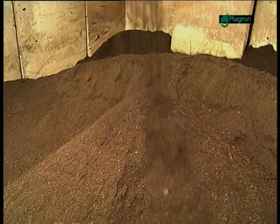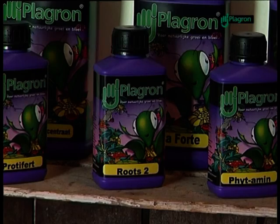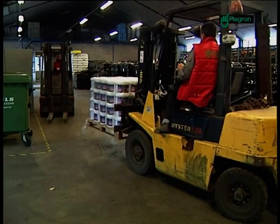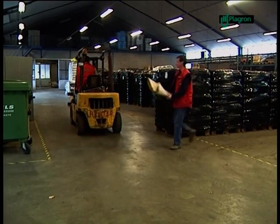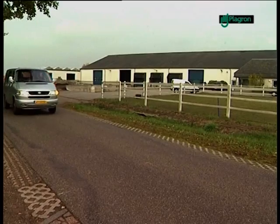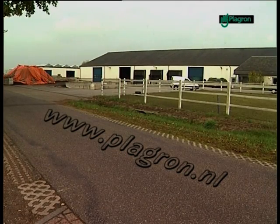But Plagron does more. The company has developed a very extensive range of biological food supplements. These supplements contain all the nutrients required for every phase of the growth, no matter which culture you have chosen to grow. In short, successful growth starts with potting compost and nutrients manufactured by Plagron.